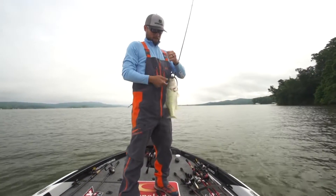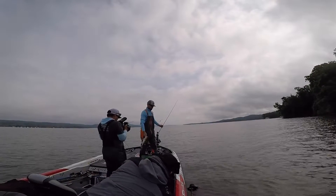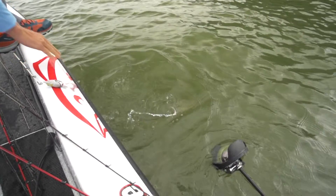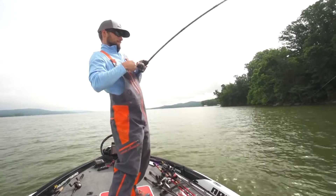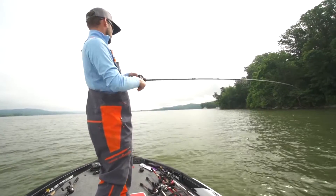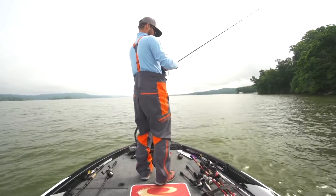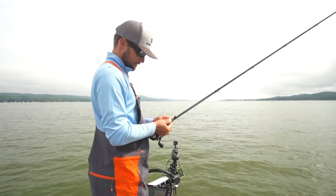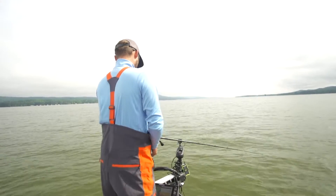Switched over to a worm for that one. We've made eight or ten casts here and gotten bit every single cast. These fish don't know what hits them — they hold on to this Max Scent forever. The beautiful thing about Max Scent is if it's windy or you're not very good at detecting bites, it will literally hold on to it forever. Sometimes you can't even shake them off if you try.